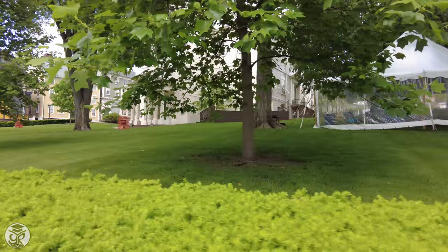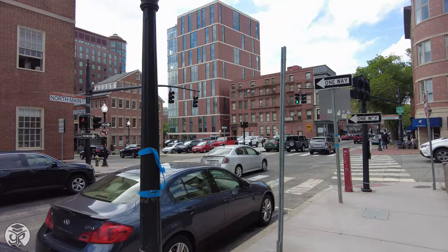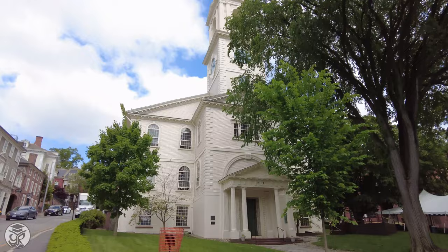The nice thing about RISD and Brown, besides their campuses being so close together, is the cooperation between the schools. Aside from the Brown-RISD Dual Degree Program, students at either institution can cross-register courses and access either school's facilities. Students frequently walk to either campus. The First Baptist Church in America, which you see here near RISD's campus, is the site of Brown's undergraduate commencement. Brown, as the seventh oldest university in the nation, was also the first to accept students regardless of religious affiliation.